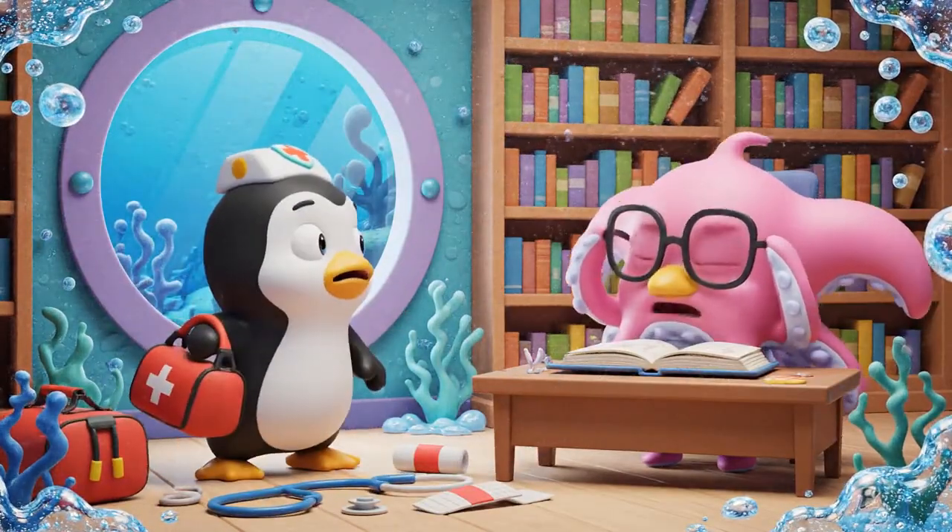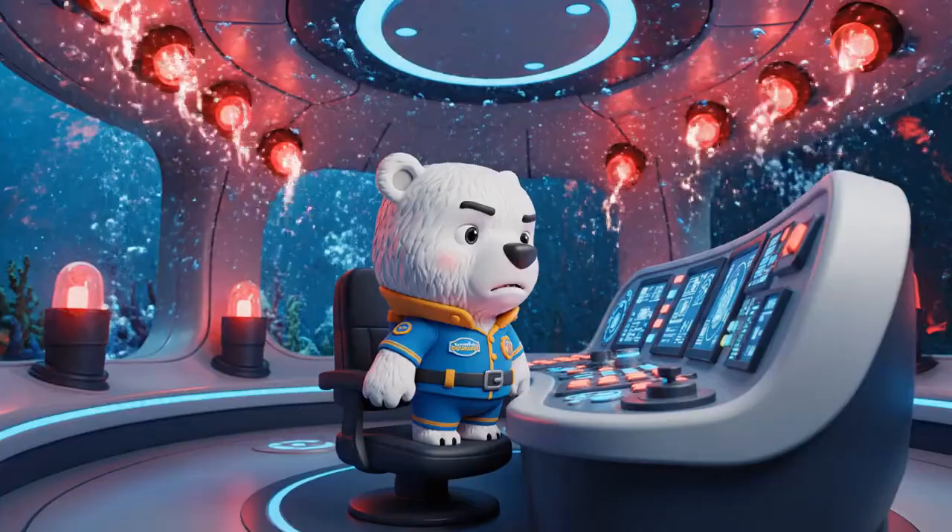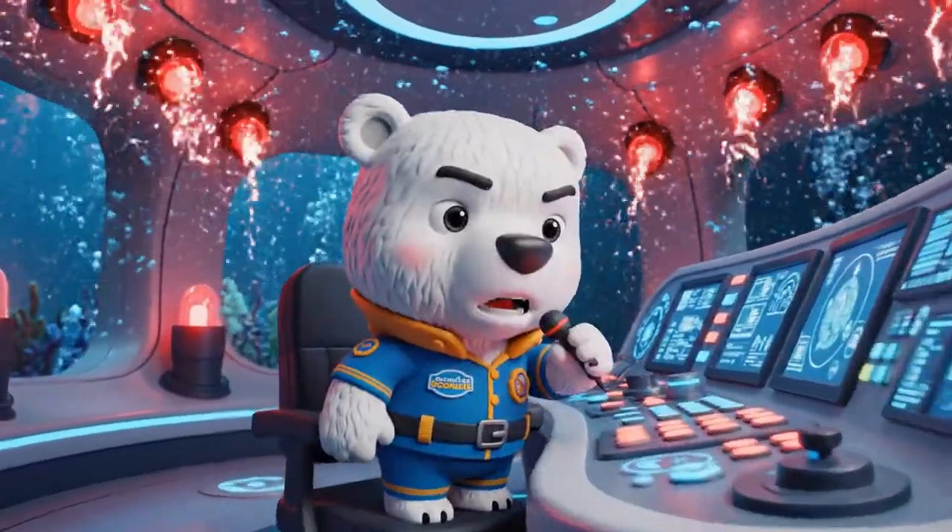A ghost! I saw a ghost! Octonauts, to the HQ!